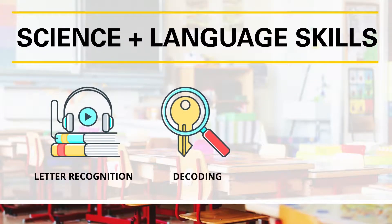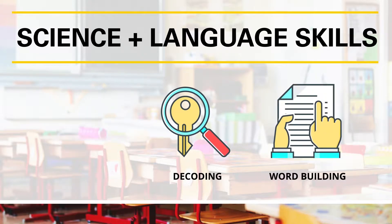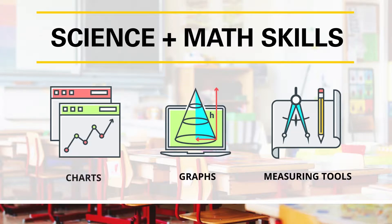Science4Us includes activities for students to practice language skills, like letter recognition, decoding, and word building. Students also work on math skills such as reading and interpreting data from charts, graphs, and measuring tools.